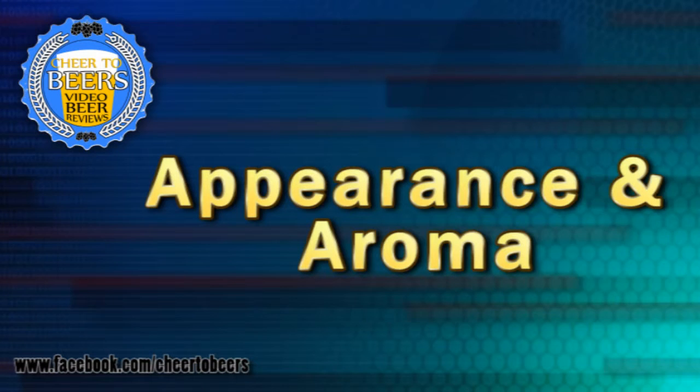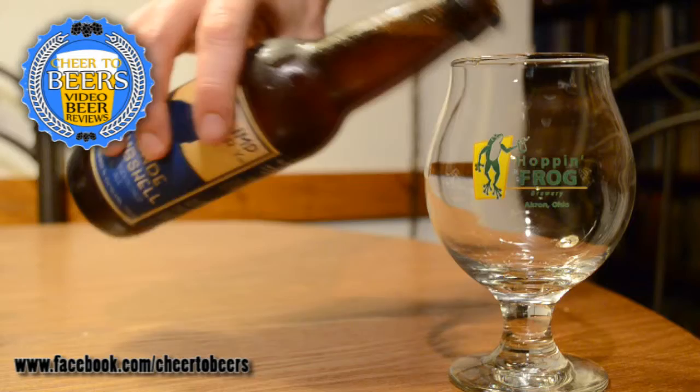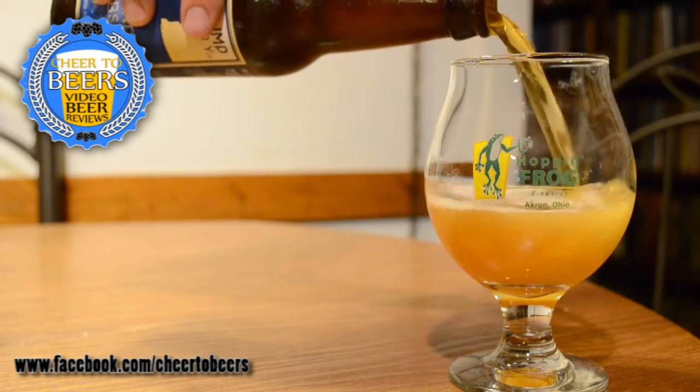This is their blonde American blonde ale. It doesn't list an alcohol percentage — it says 'bottle conditioned real ale,' so there is yeast in the bottom. I didn't pour the whole thing in. Let's go ahead and get into it.